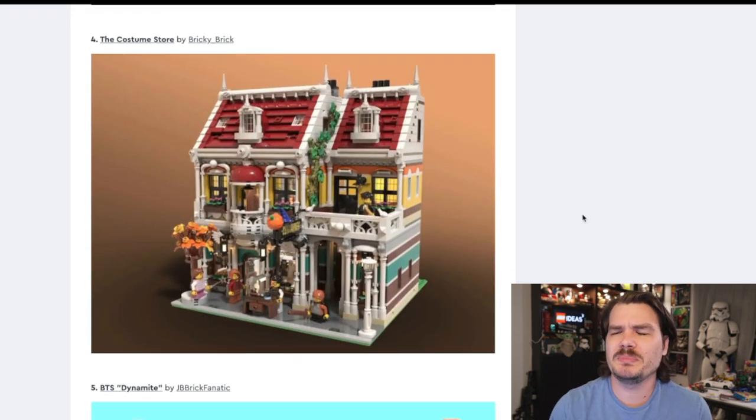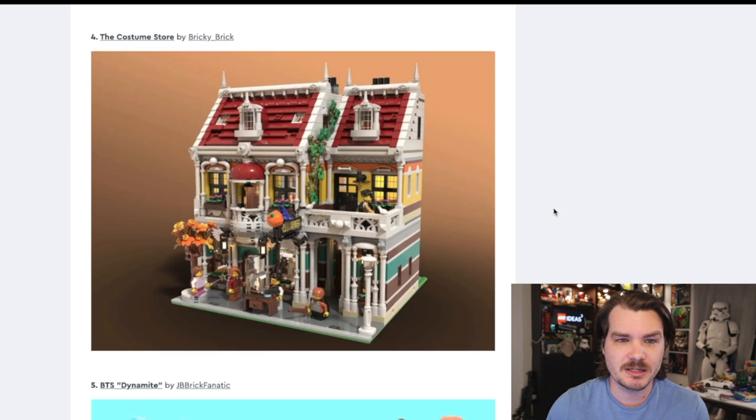We're going to get into a bit of a recurring motif in this LEGO Ideas round, and it is buildings. I've got nothing against buildings — I just don't personally buy modular buildings — but there are a lot of buildings in this latest round. I think we're just missing a bit of variety and a bit of submarines. Just give me more submarines, specifically the Nautilus from 20,000 Leagues Under the Sea. That's a different story for a different day.